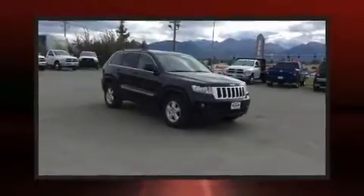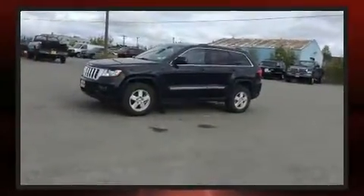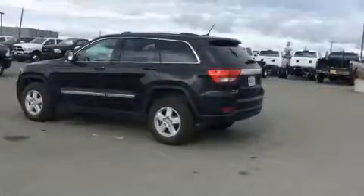Here's a great deal on a 2013 Jeep Grand Cherokee with fewer than 50,000 miles on the odometer. This four-door sport utility vehicle prioritizes comfort, safety, and convenience. It features an automatic transmission, four-wheel drive, and a refined six-cylinder engine.